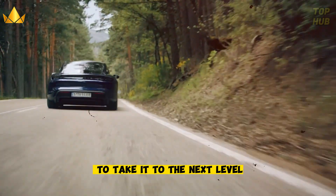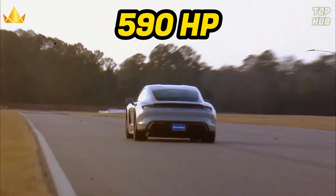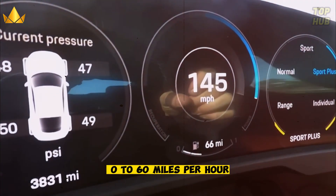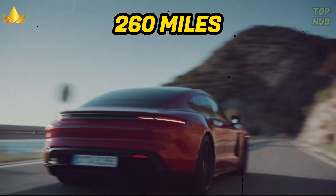But if you want to take it to the next level, you need to check out the Porsche Taycan GTS. This is the most powerful and sporty version of the Taycan, with a whopping 590 horsepower and a top speed of 161 miles per hour. It can go from 0 to 60 miles per hour in just 3.5 seconds and has a range of up to 260 miles on a single charge.